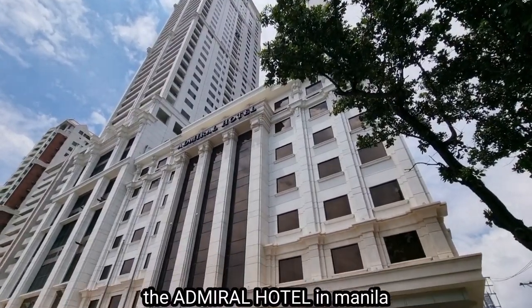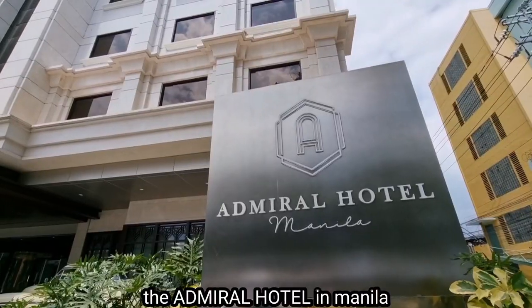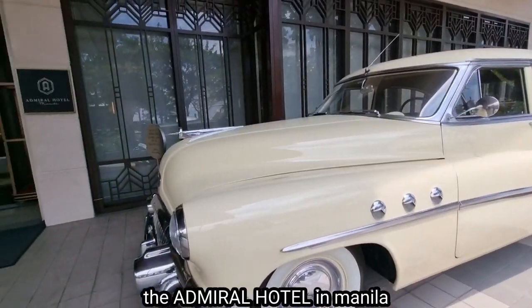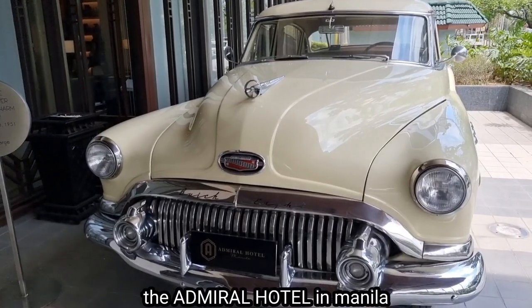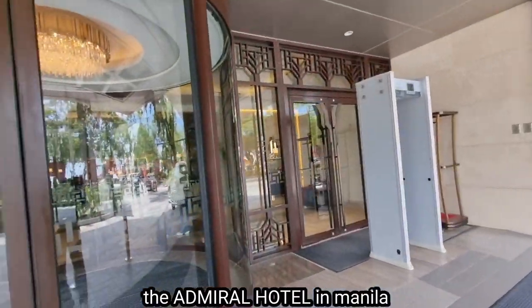We are back here at the Admiral Hotel in Manila. It's actually a brand new hotel, which probably started about two years ago. And here's a vintage car — I would say from the 40s or 50s — with an Admiral plate.